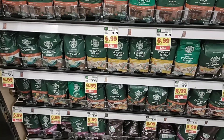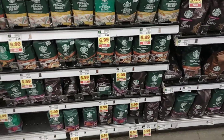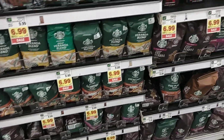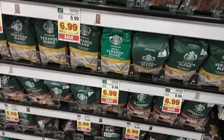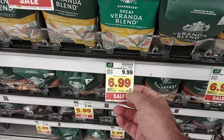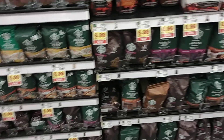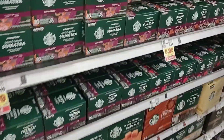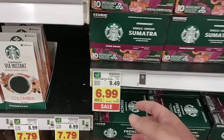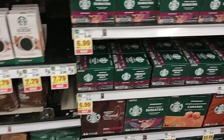I figured I would start off with the coffee. I do have a good deal on the Starbucks this week — $6.99 on sale down from $9.99, and this sale is going to last until September 13th. It does look like they have their pods on sale too, $6.99, and this lasts until September 13th also, so it looks like it's going to be on sale for a little while.